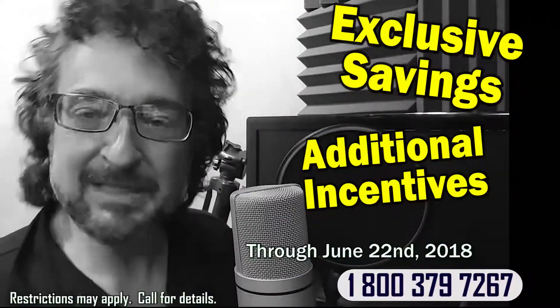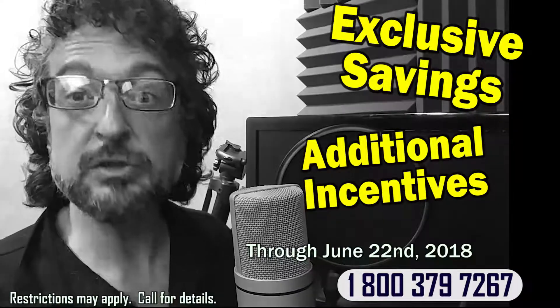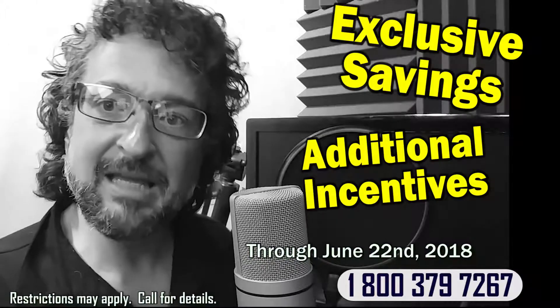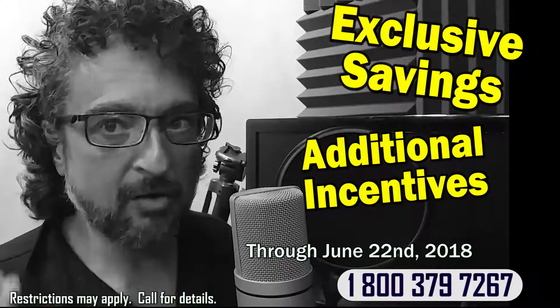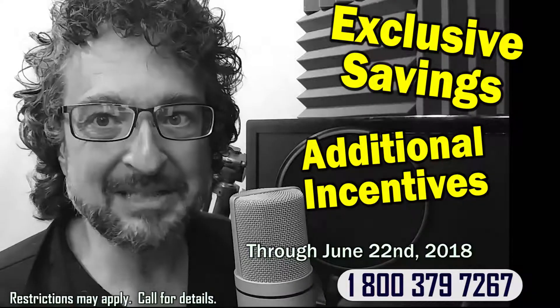Hold the phone, because I've got some inside information you need to know. Due to manufacturer's minimum advertised pricing policies, we can't advertise all of our prices on the web. So you need to give us a call today to learn about our great deals and exclusive incentives that we offer to DVS-Direct customers.